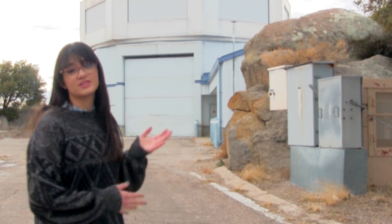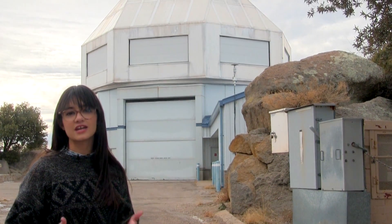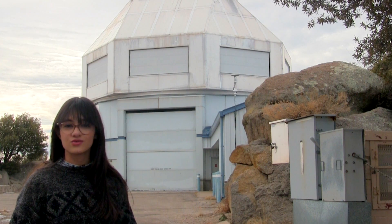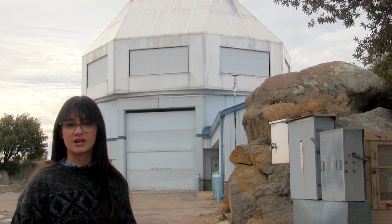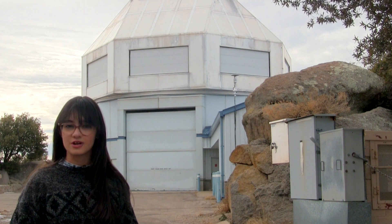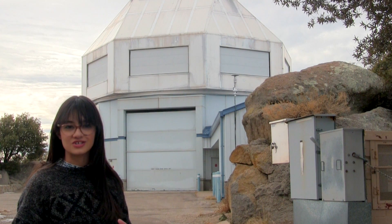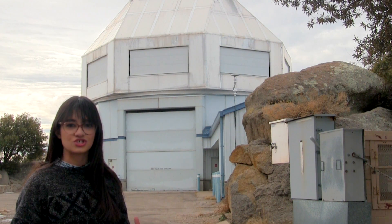The 3.5 meter telescope is the second largest optical telescope on Kitt Peak, and it's the newest big telescope here. It was completed in 1994. The mirror in the 3.5 meter telescope, which is 3.5 meters in diameter, was one of the first mirrors cast at the Steward Observatory Mirror Lab. It is actually mostly hollow — they came up with a really ingenious way of making mirrors that allows the mirror to be very lightweight but still structurally stable.